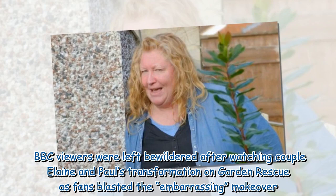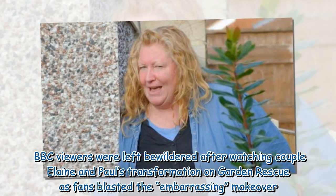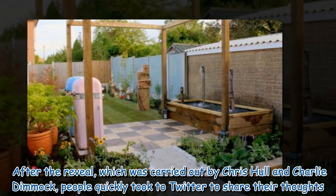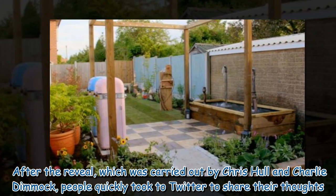BBC viewers were left bewildered after watching couple Elaine and Paul's transformation on Garden Rescue, as fans blasted the embarrassing makeover. After the reveal, which was carried out by Chris Hull and Charlie Dimmock, people quickly took to Twitter to share their thoughts.